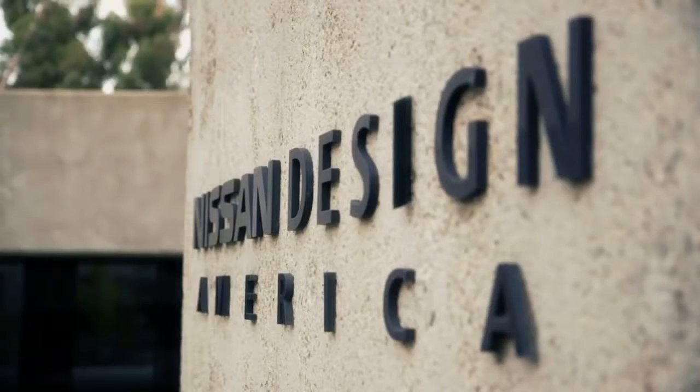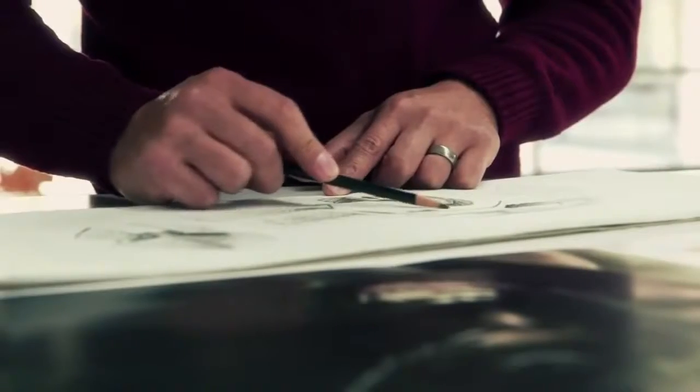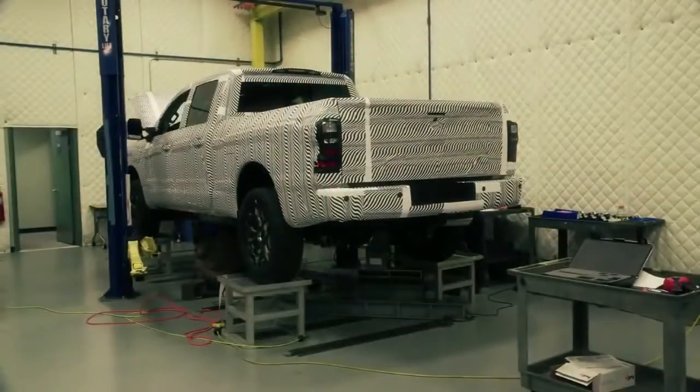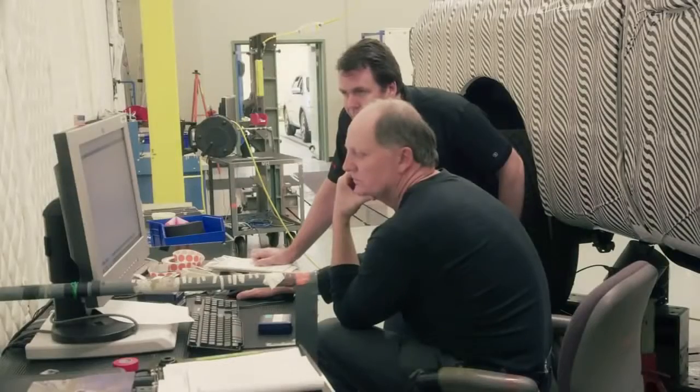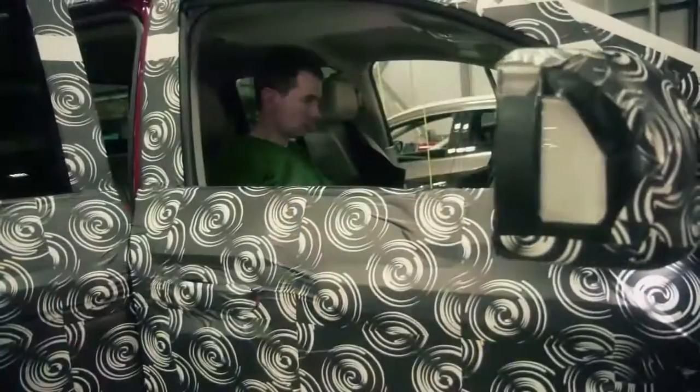Starting out in La Jolla, California — Southern California — there's a great design team, a lot of inspiration, a lot of forward thinking. They really knocked it out of the park to start off with. The engineering side in Farmington Hills, Michigan — these guys have been biting at the bit to get their hands on the full-size truck again.